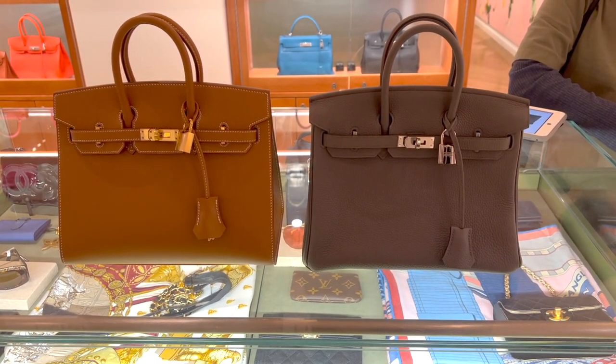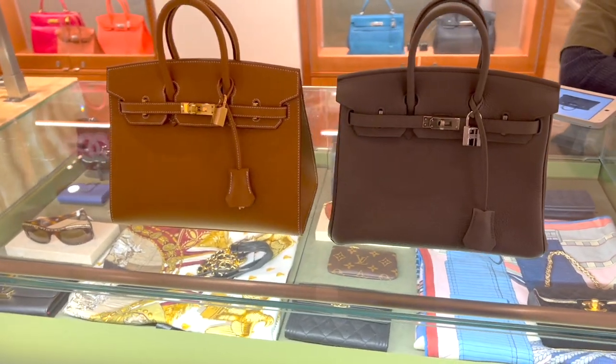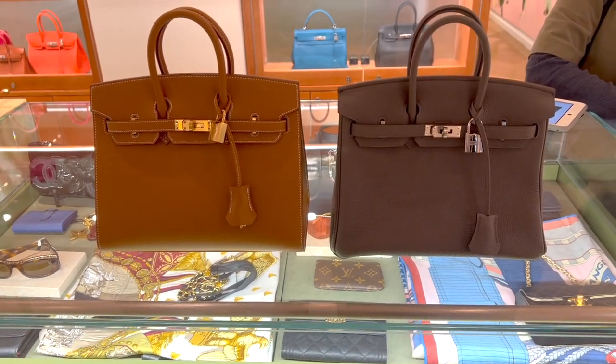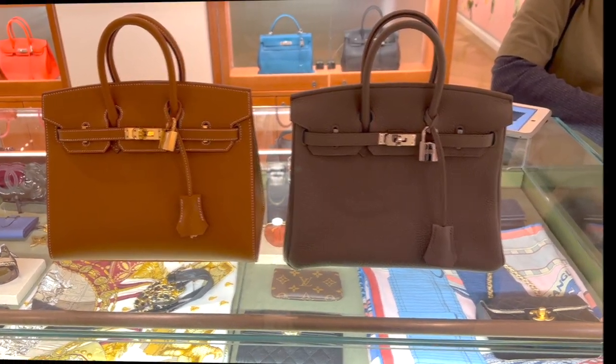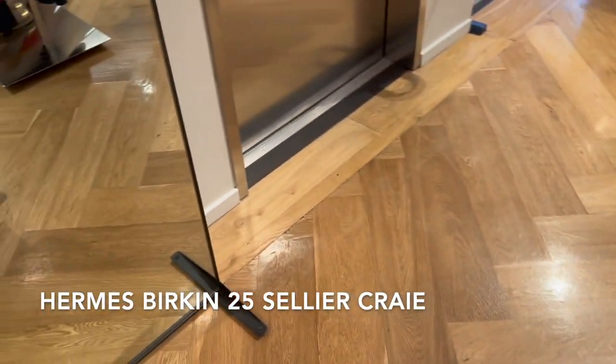Here are the Birkin 25 sellier and the retourné side by side with a $9,000 price difference in the pre-loved market. Which one do you like better? Leave me a comment down below to let me know. It's my lucky day — they have another Birkin 25 in the sellier style.